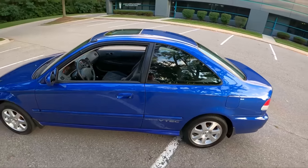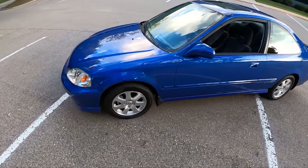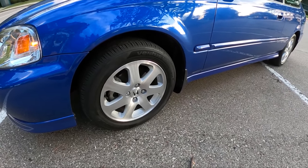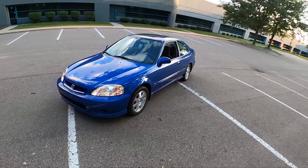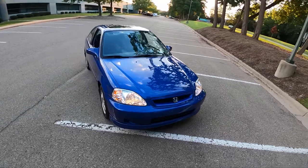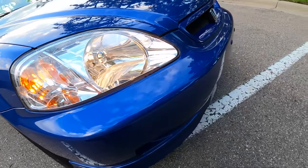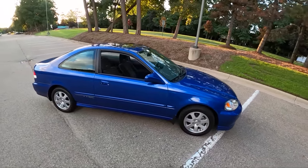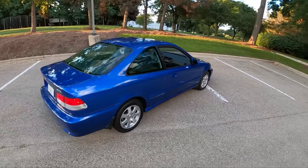Two-door coupe with 15-inch alloy wheels. We're on a set of Hankook Ventus V2 Concept 2 tires, 195/55 R15 — a very period-correct tire compound. An absolutely immaculate car. Look at these headlights — they're perfect. I love the blue dual overhead cam VTEC stickers on the side.